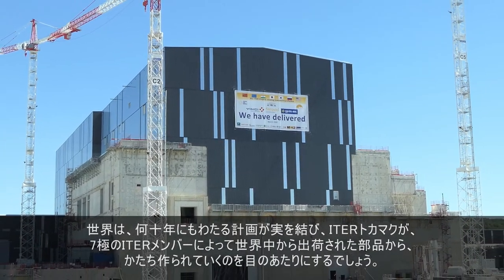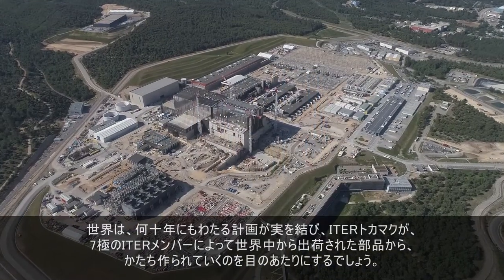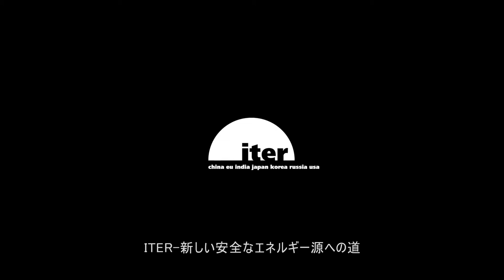The world will be watching as decades of planning come to fruition and the ITER Tokamak is assembled from components shipped from all around the world by the seven ITER members. ITER — leading the way towards a new safe source of energy.